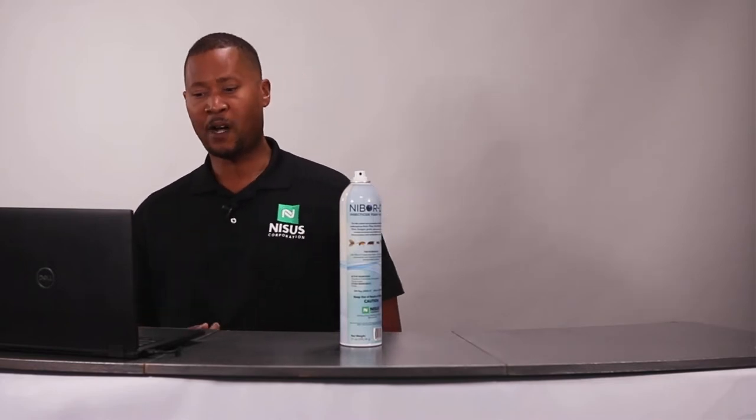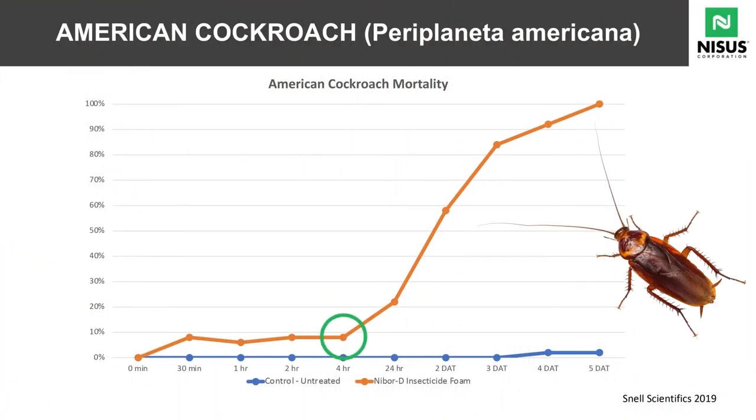With our data here, we can see that just four hours after application we've already killed 10% of American cockroaches. As we go into 24 hours, two days, three days, four days, we see an extreme ramp of death.